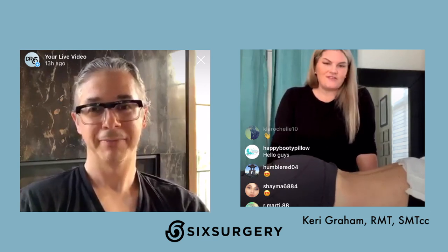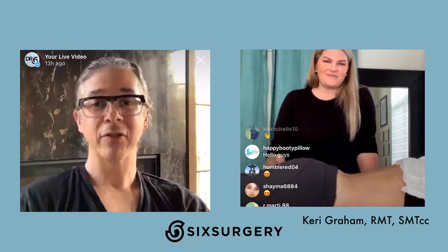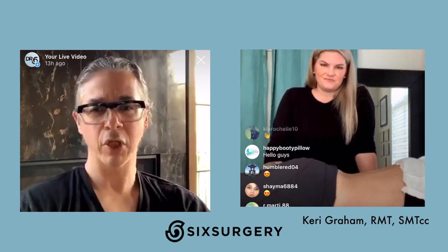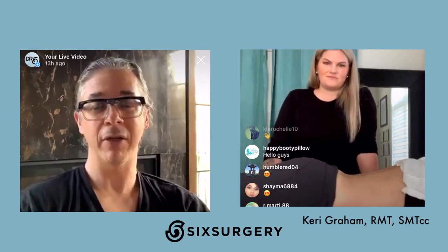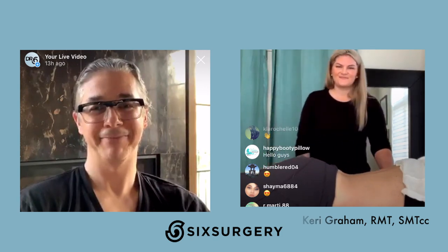Thank you very much, Kerry, for the demonstration and for joining us today. Thanks to all of you that tuned in. If we haven't answered your question, please DM us and we'll do our best to answer. Take care, bye.